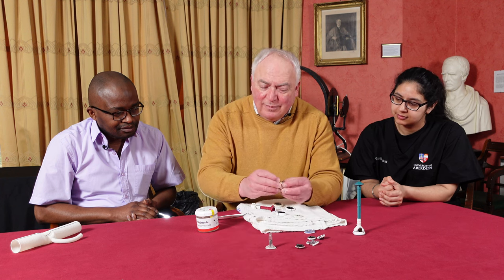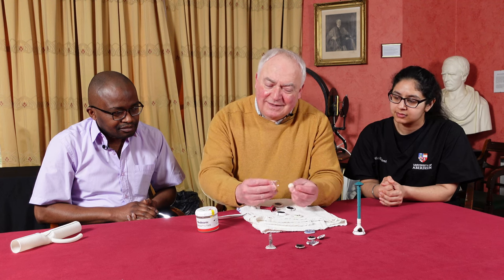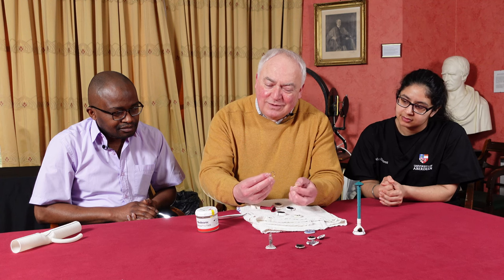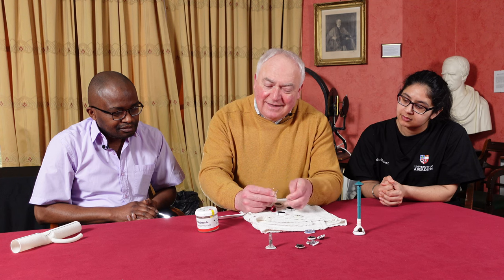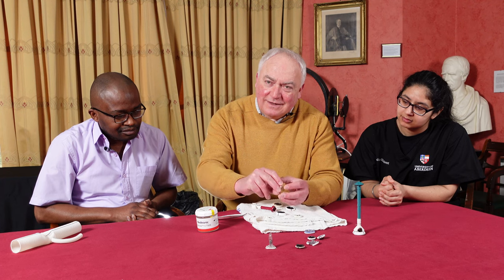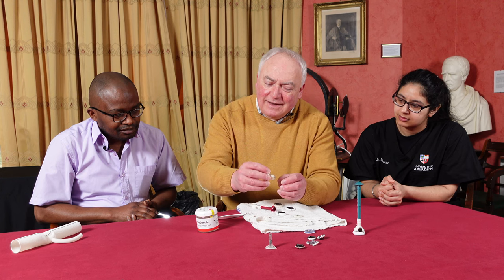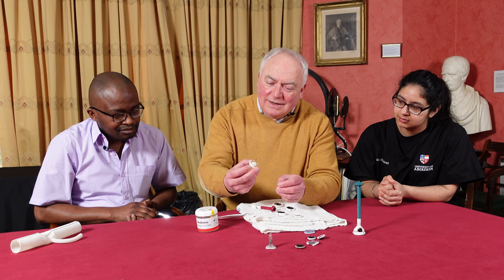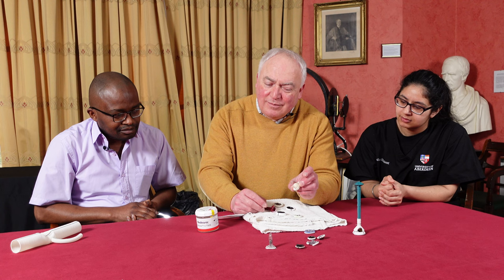This valve was quite popular with surgeons because it has the ability to pop the ball out, which meant we could put an extra stitch in to fix a leak and then reinsert the ball and it would work perfectly well. These valves can last a very long time. They're no longer implanted in the UK but are still popular in India and other parts of the world, and there are still many patients around who have these ball and cage valves.